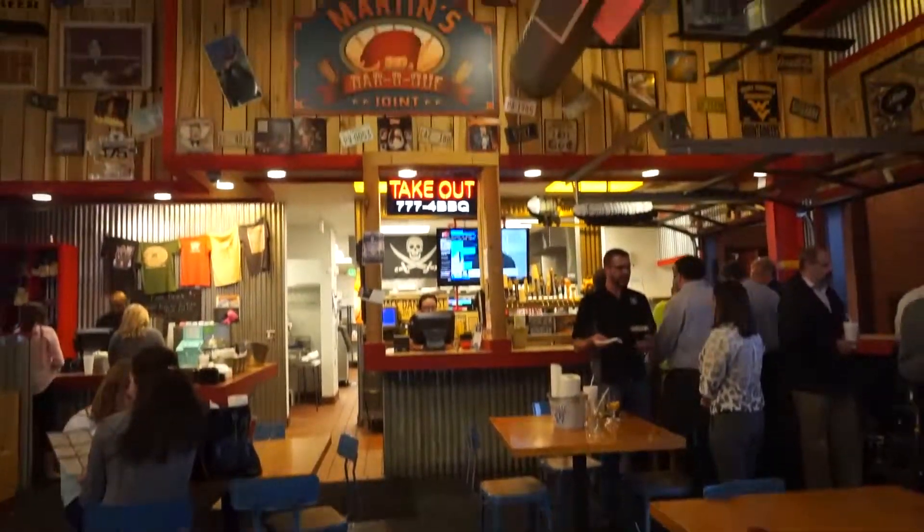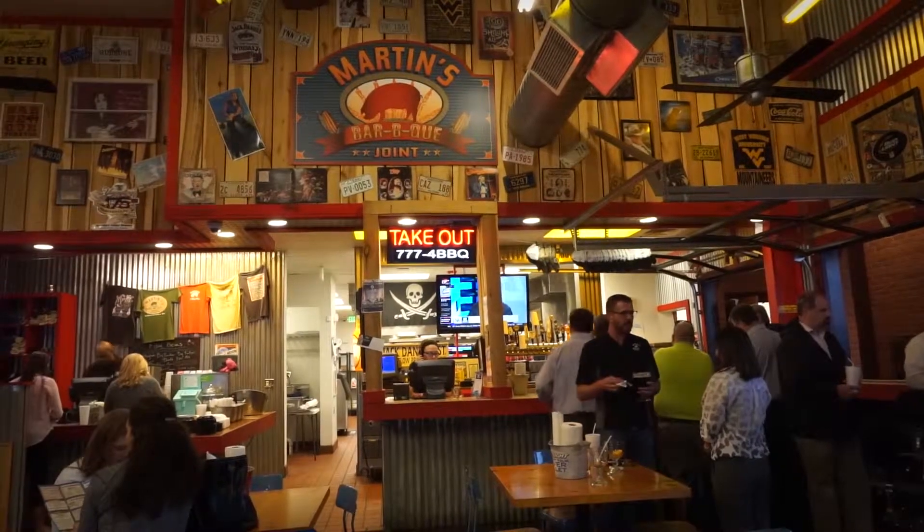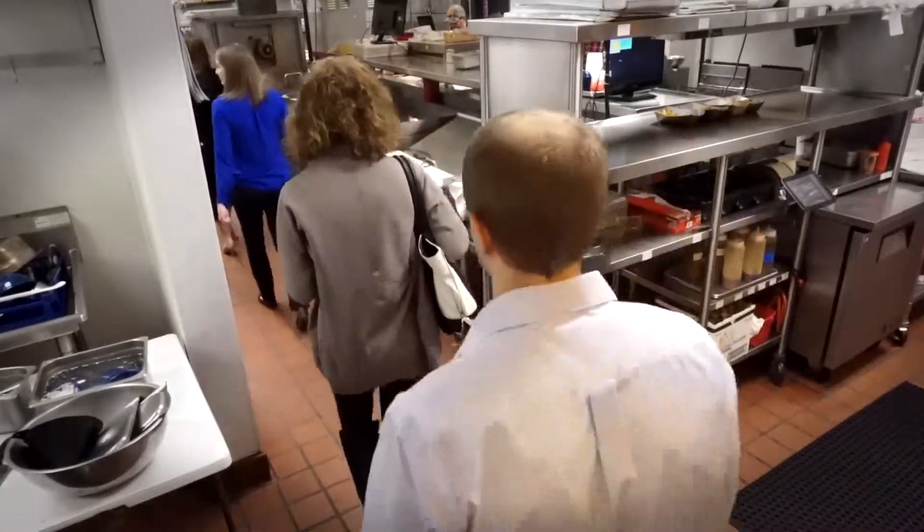At this residency we were looking at Martin's BBQ restaurant. To actually be there at the restaurant, talk to the owners — when you're reading a case study you don't really get to feel that emotion for what they really believe in and what they really feel could help them in the future.